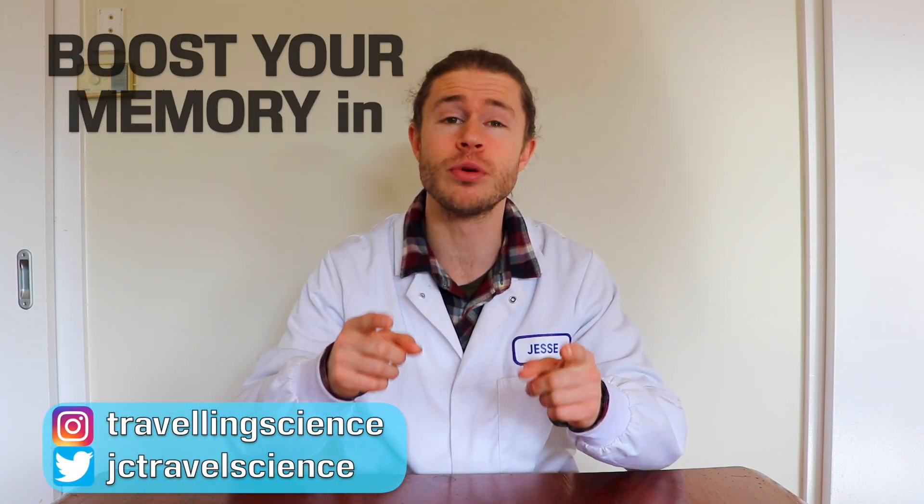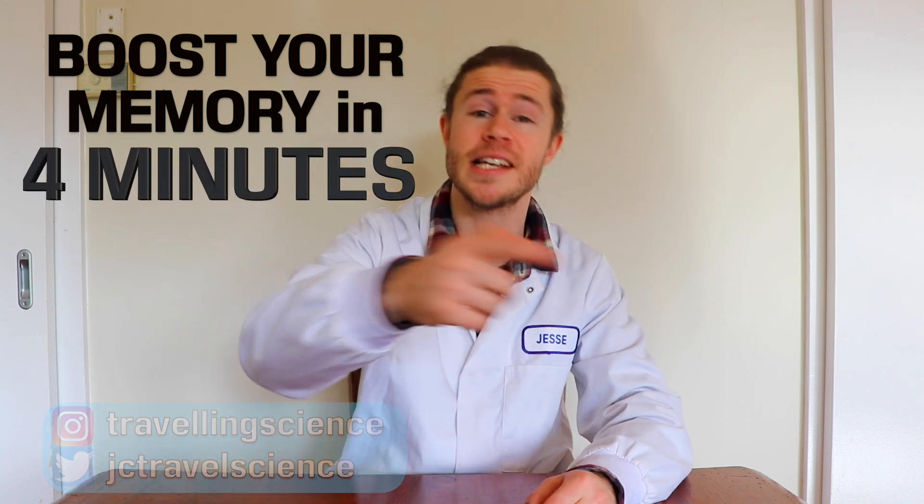G'day there! I'm Jesse Crowe, the Travelling Scientist, and today I'm going to show you how you can improve your memory every day in under 4 minutes, so let's get started.